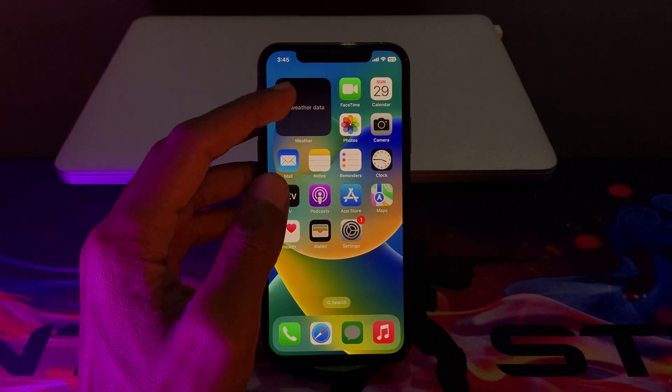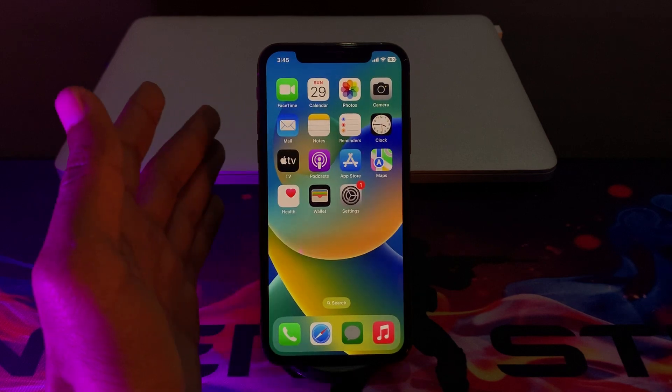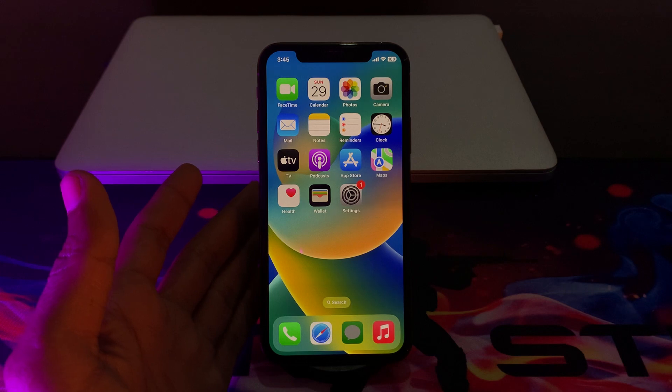The next step is to remove unnecessary widgets from the home screen. If you have added any extra widgets that you don't need, make sure that you remove them from the home screen, as it will also help you save your iPhone battery health.